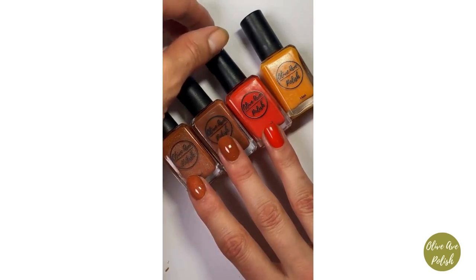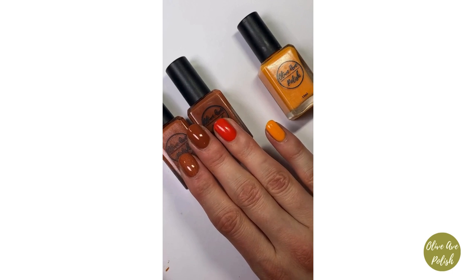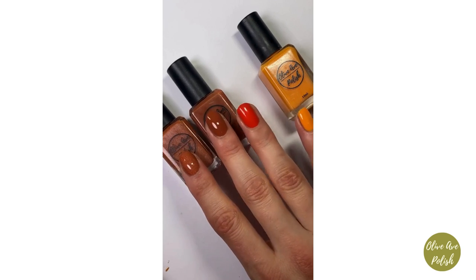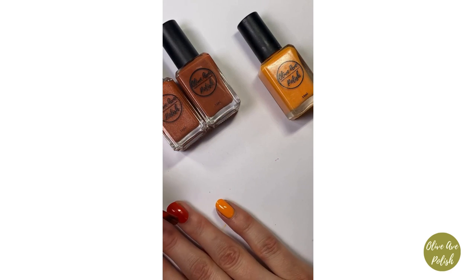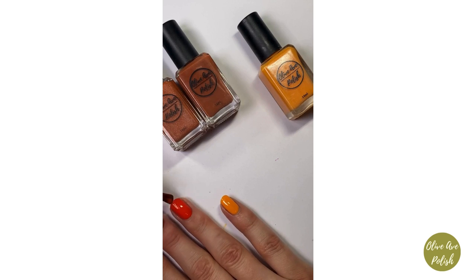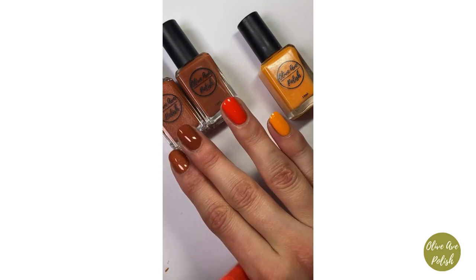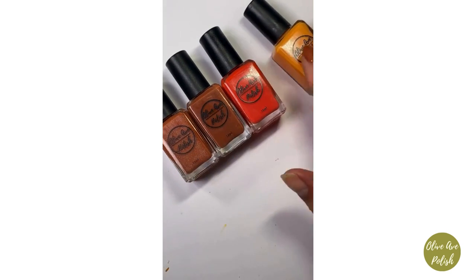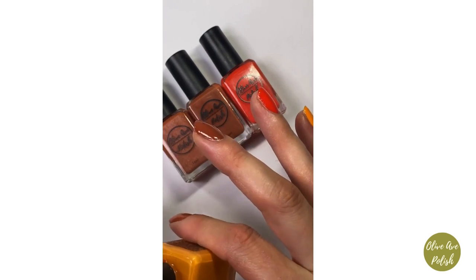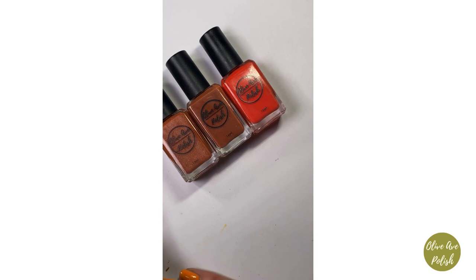Now we're doing the second coat of Dracarys — the new one. It looks really orange here under this lighting, but in the real-life clips I posted today it looks much more red. I think it just depends on your lighting, skin tone, and what it's next to. Either way I adore it — I'm calling it a bold red-orange on my website. Dracarys will be available next Wednesday at 6 p.m. Eastern.